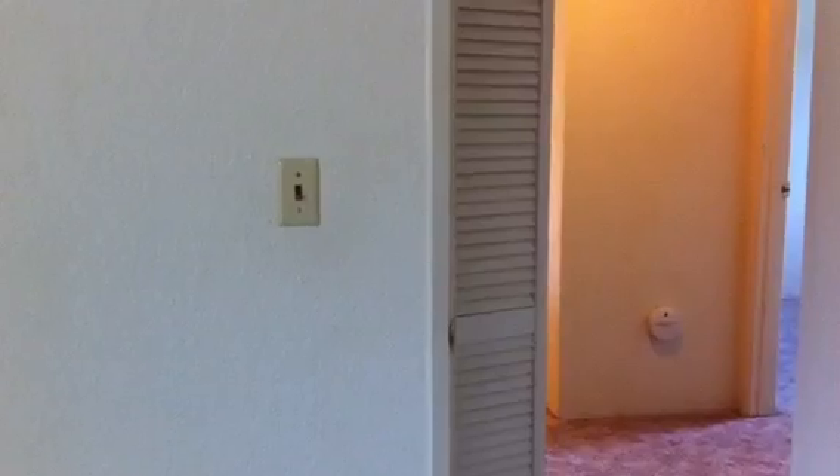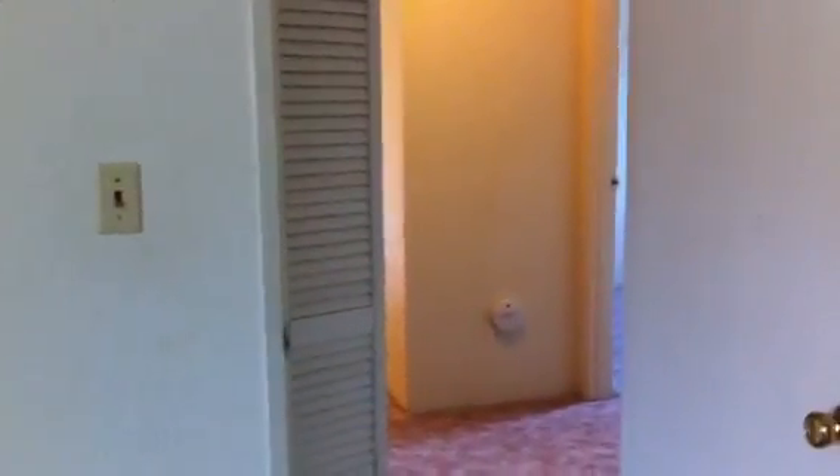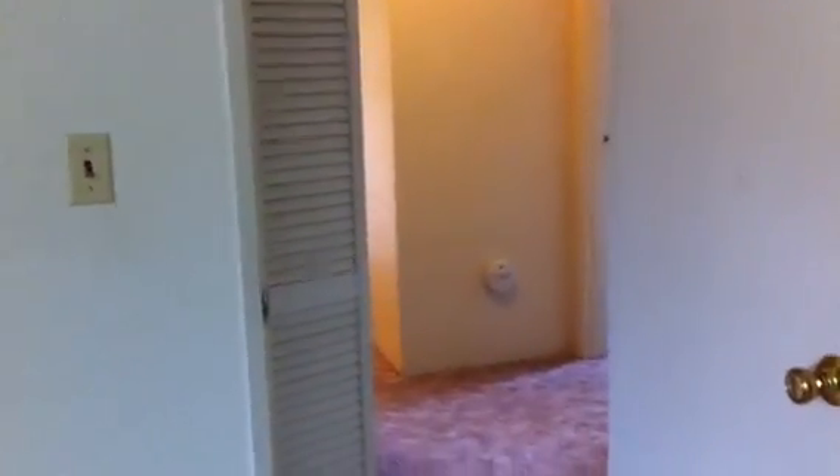The master bedroom is about 15 by 15 with double closets, and it has the half bath. If you're interested in this property or any of our others, please contact us at 541-679-0148 or visit our website at pioneerpm.com. Thank you, we look forward to hearing from you.